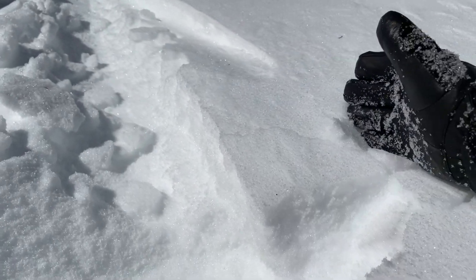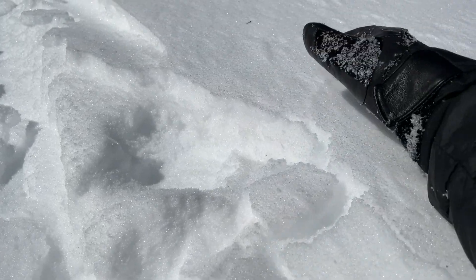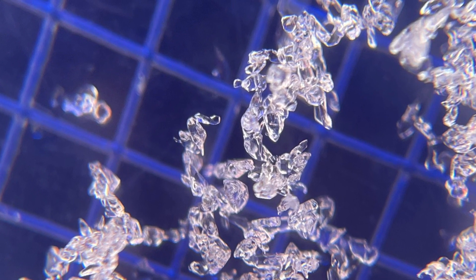Even on southeast aspects where you'd expect the snow surface to be cooked with a stout crust, there's just a thin crust and very weak facets underneath. They're not a problem right now, but they will be once we get snow and form a slab on top of them.